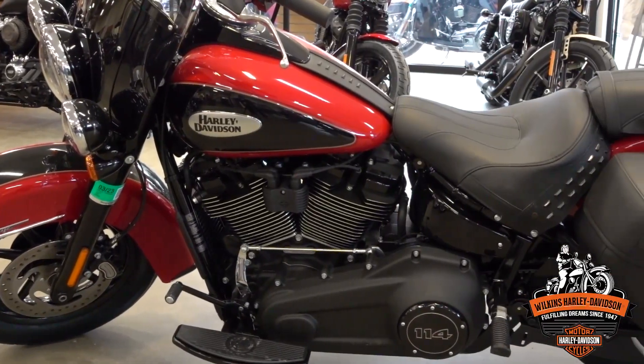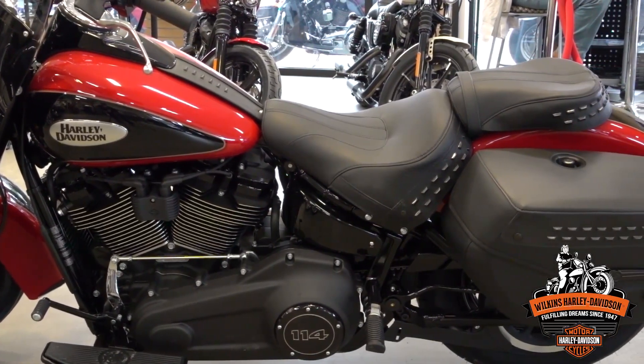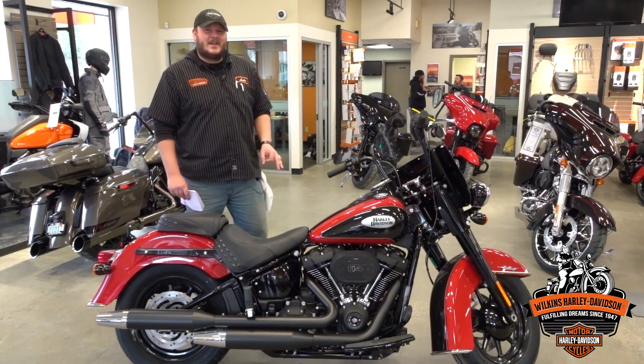You have a blacked out engine so it's a lot easier to keep clean, and it has a super awesome aggressive look to it. It also has a five gallon tank, so you have no problem taking this Softail out with other touring models and keeping up.